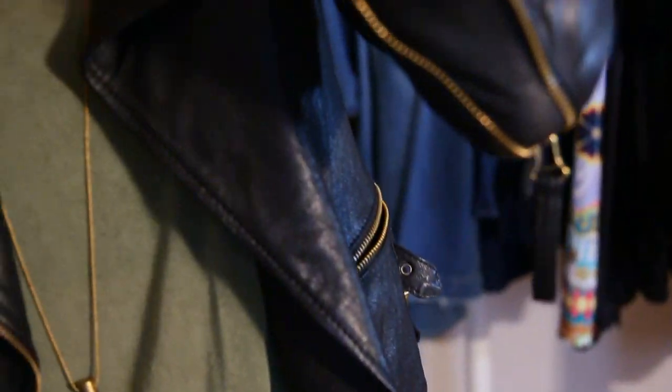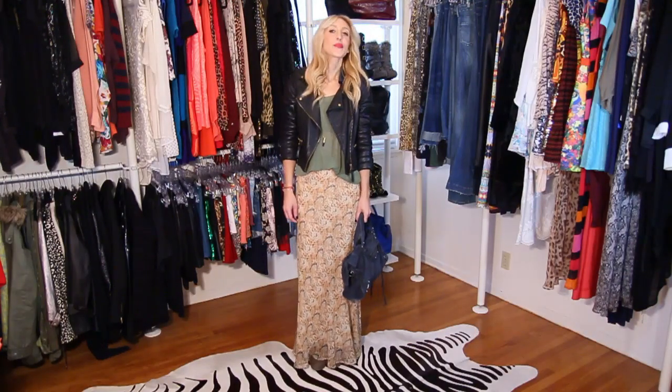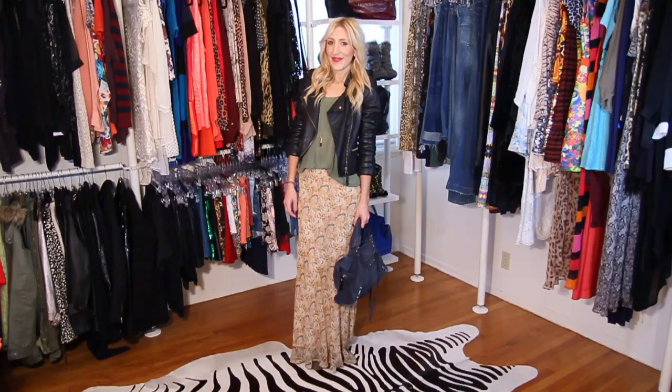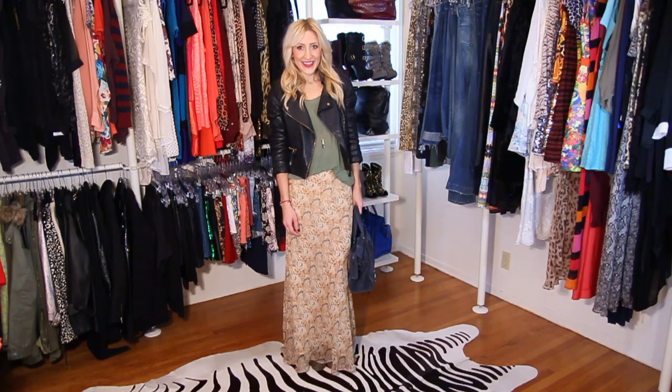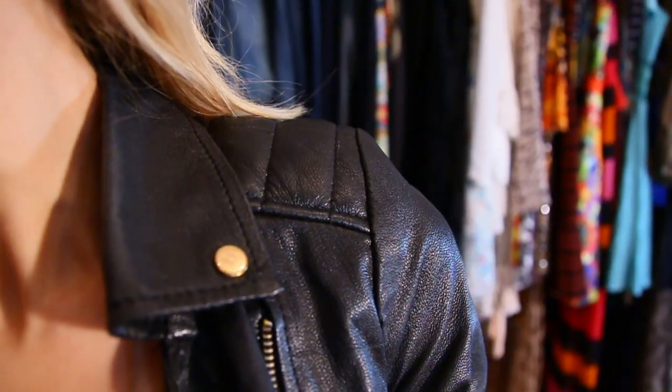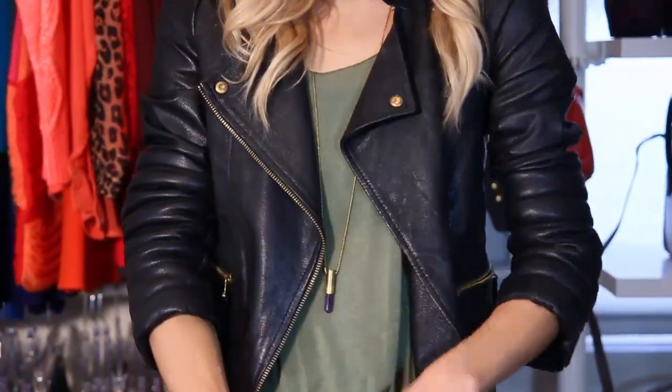This animal-friendly moto jacket is under $150 and is a must for fall. It's an item you can dress up and down. For a sexier look, pair this jacket with a bodycon dress and heeled booties for a night out. I love the quilted shoulder detail — it's super on-trend. Remember to push your sleeves up for a less bulky look.